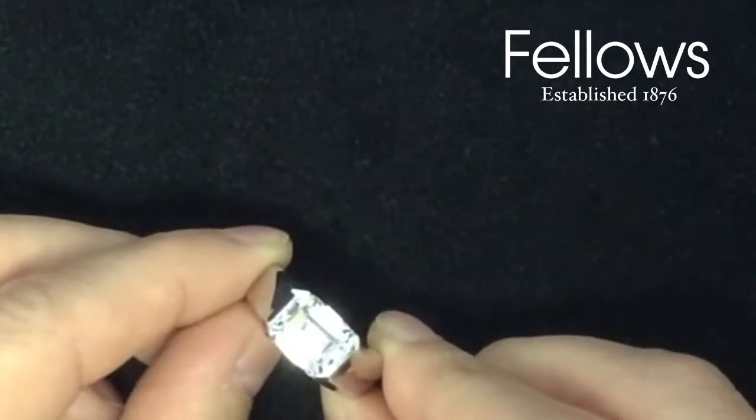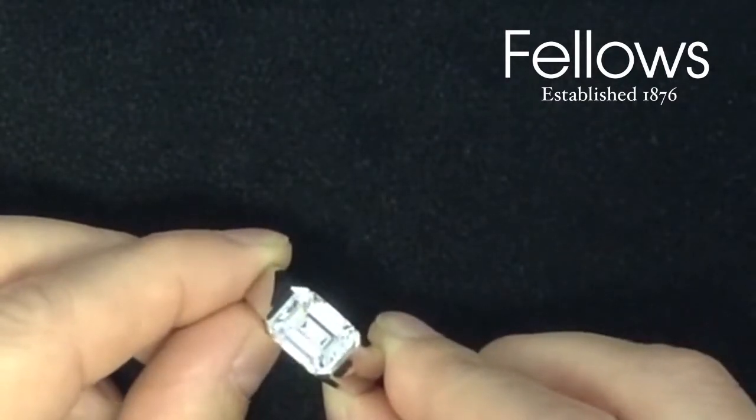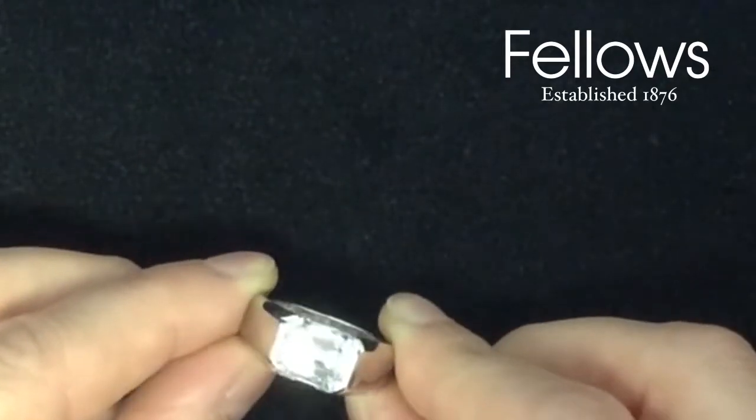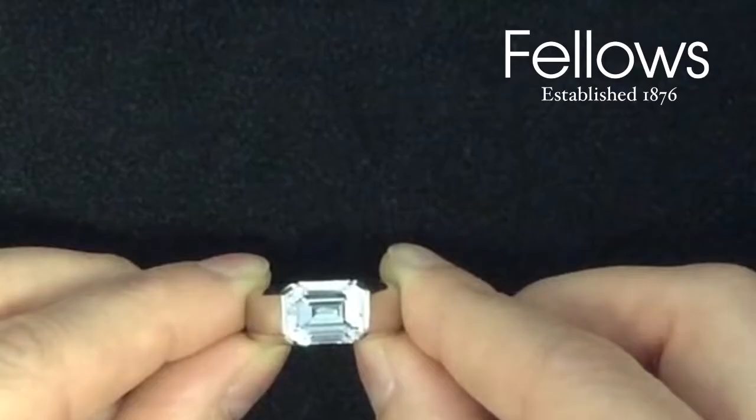With an estimate of £120,000 to £180,000, it goes under the hammer on the 14th of September.